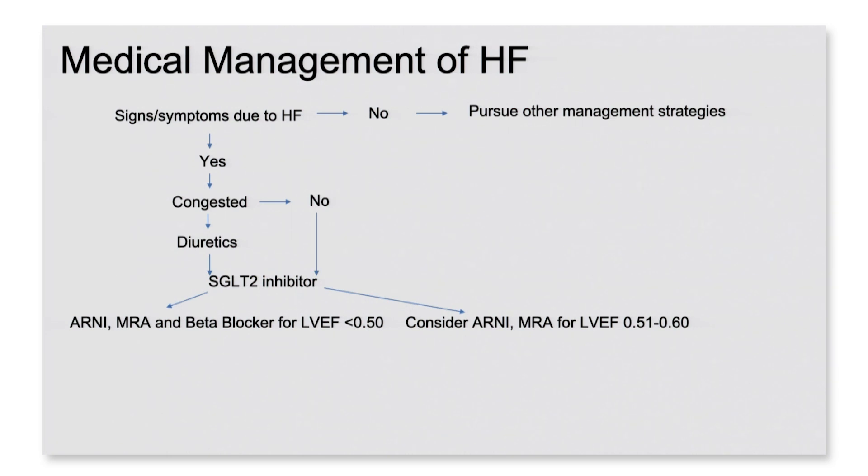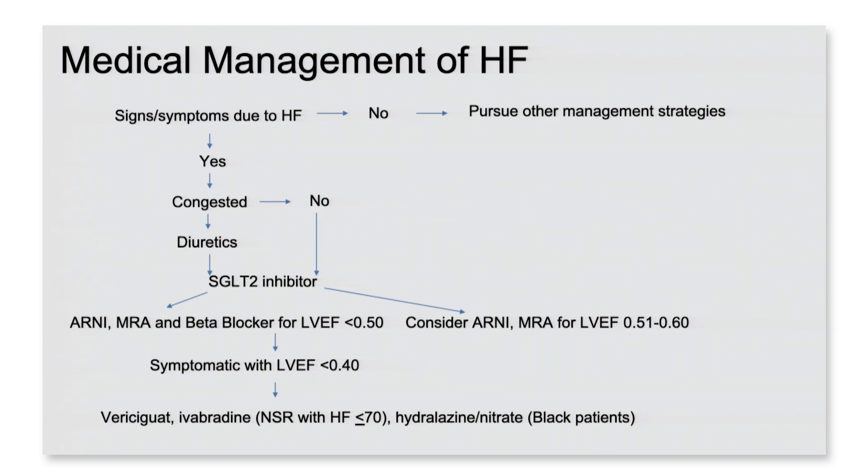You would also put them on an ARNI, an MRA, and a beta blocker if they've got an ejection fraction below 50%. And I would strongly consider the use of an ARNI in those individuals with an EF between 51 and 60. If they remain symptomatic and have a low EF below 40%, I would then consider additional therapies like vericiguat, ivabradine, or a hydralazine-nitrate combination for special circumstances. This is a lot simpler than the current recommendations in the guidelines.